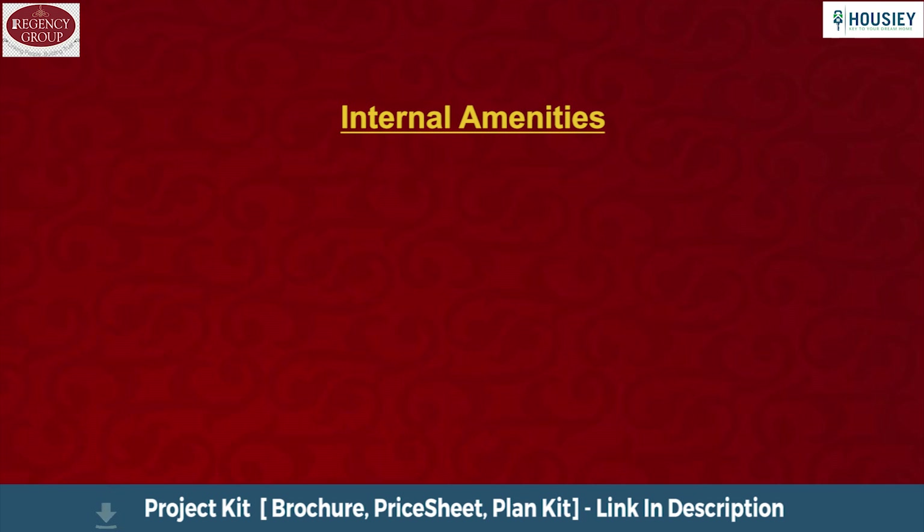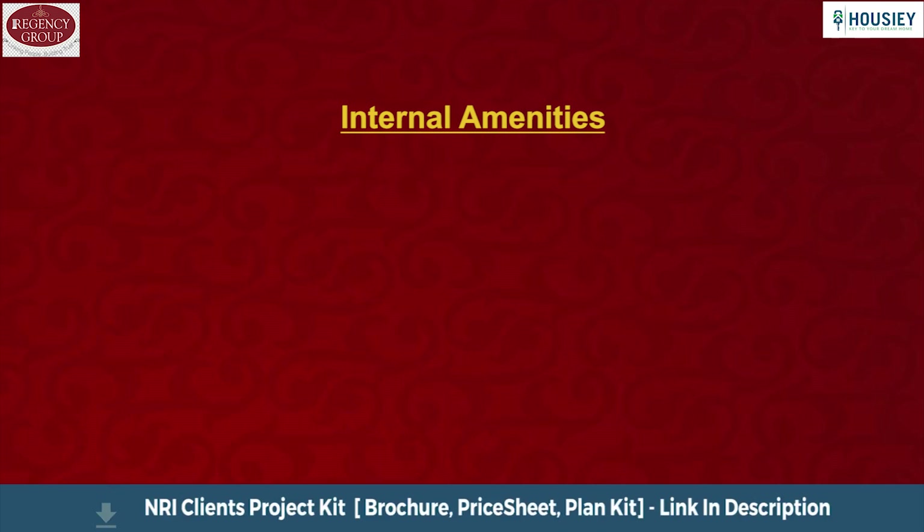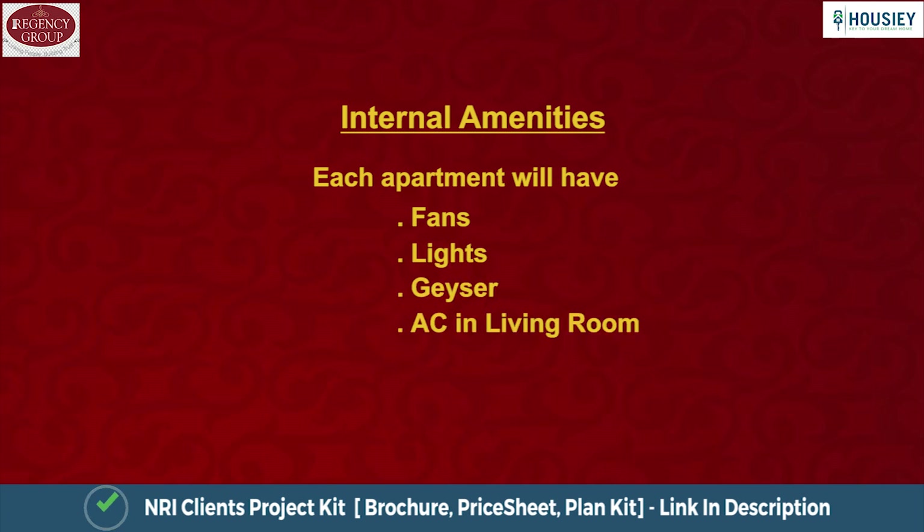Now the amenities part. First, internal amenities — each apartment will have fans, lights, geyser and AC in the living room.